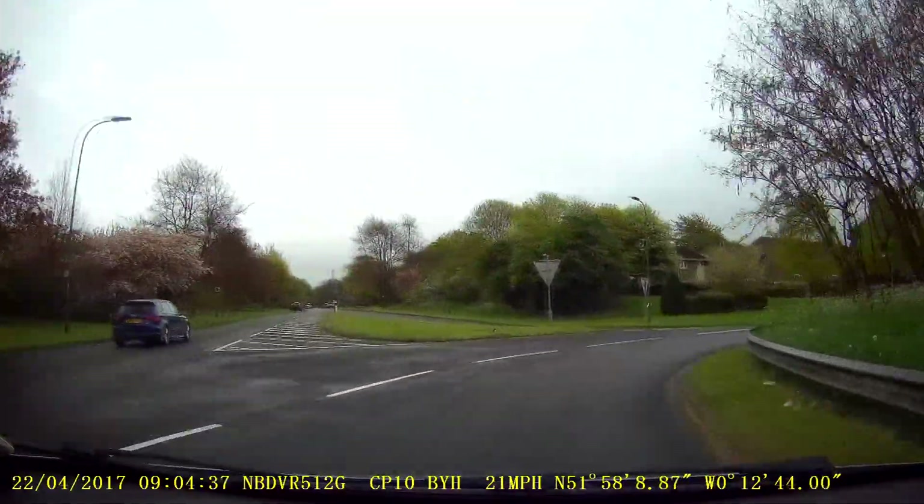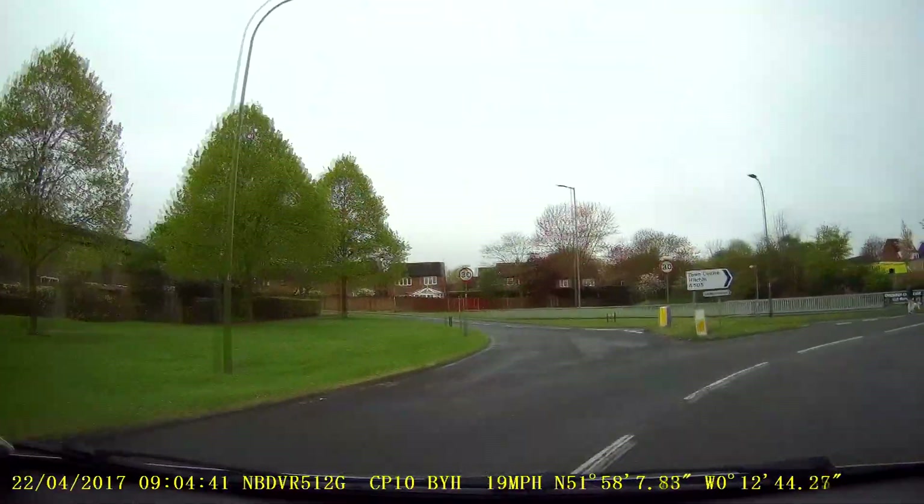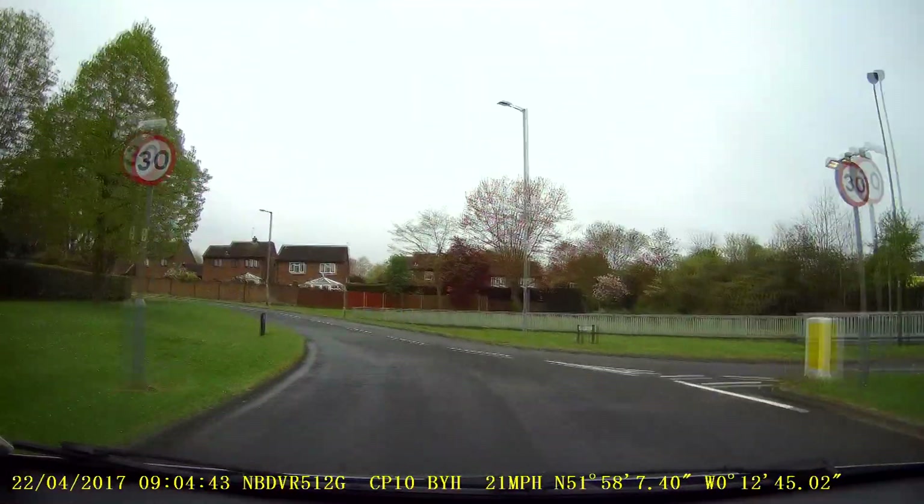Just make sure you check the left door mirror. It's perfectly safe to come across that left-hand lane, provided of course there's nobody there. That's coming into the Lordship Estate.